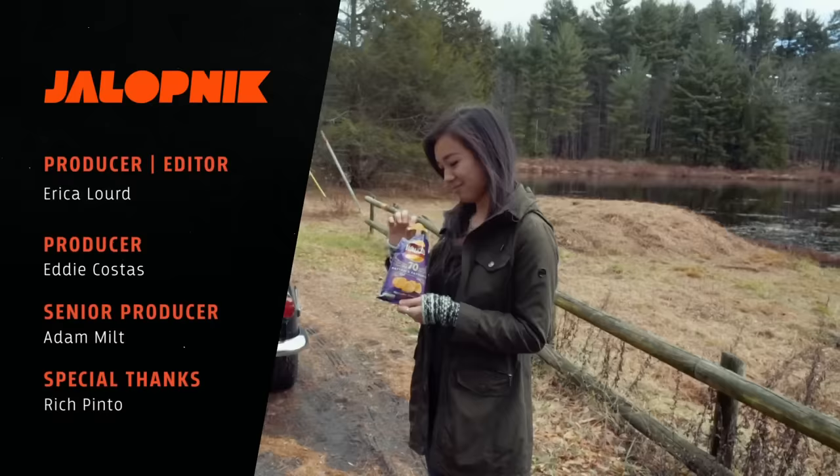What flavor is this? Whiffer stock. It tastes like meat.